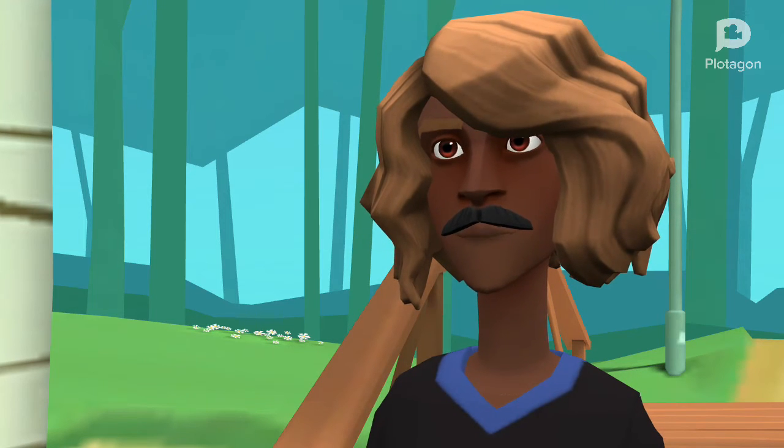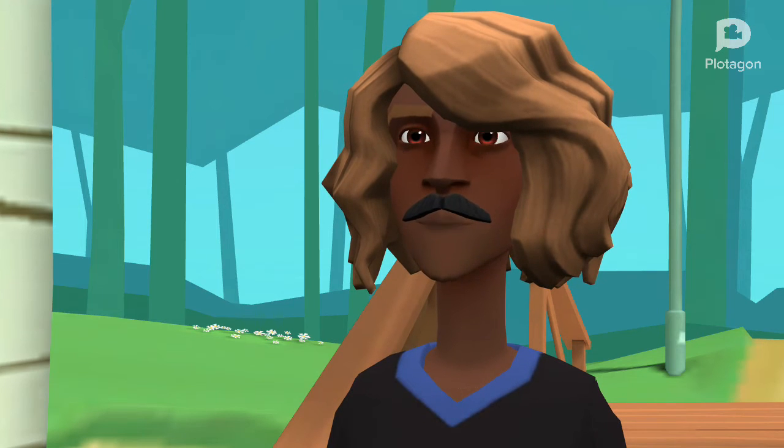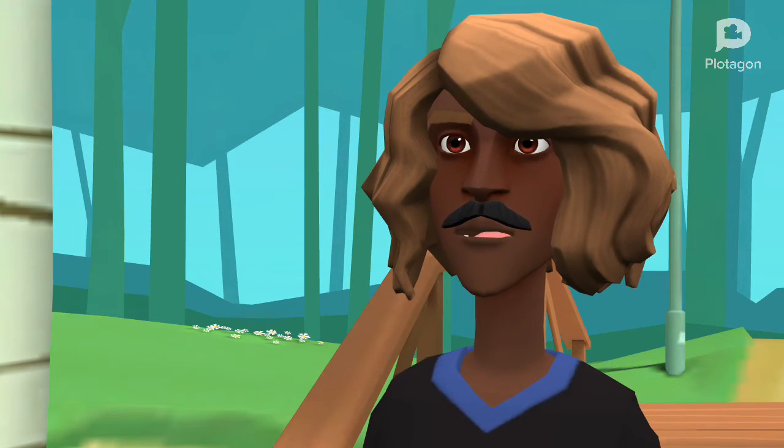For my third trick, I could turn this teddy bear into a sunflora. Abracadabra. And Kazam — it's Flora.